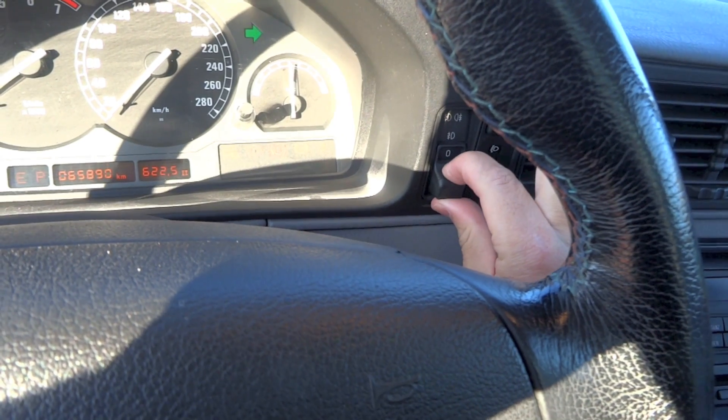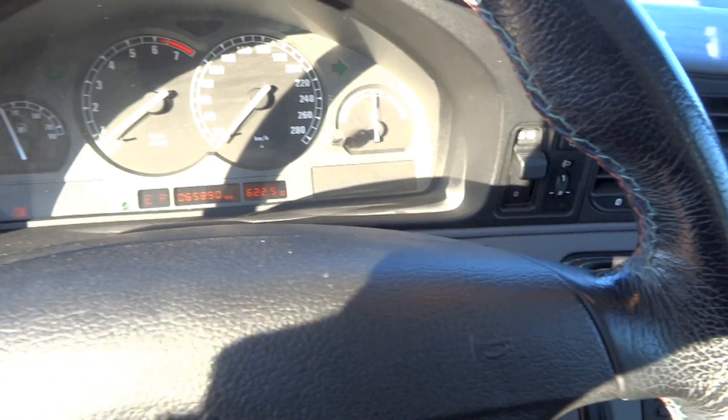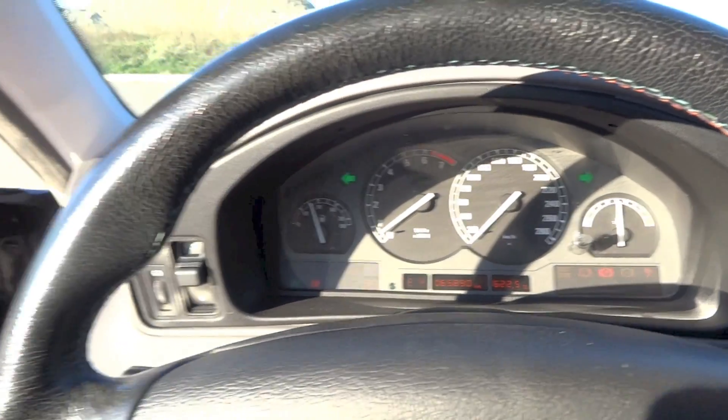As usual, let's turn on the hazards, lights, front and rear fog lights, take a look at the engine, and roll down the driver's side window.